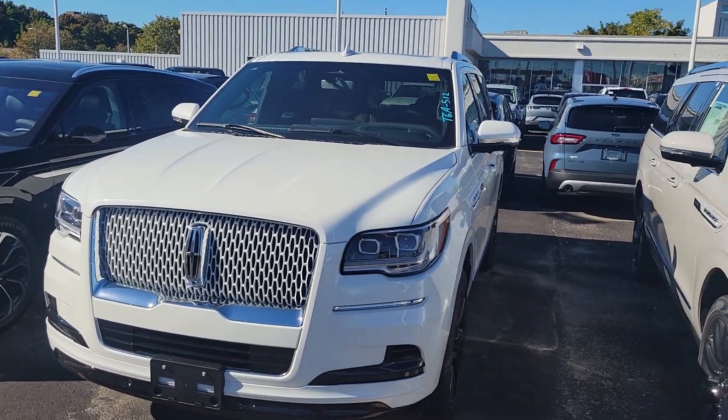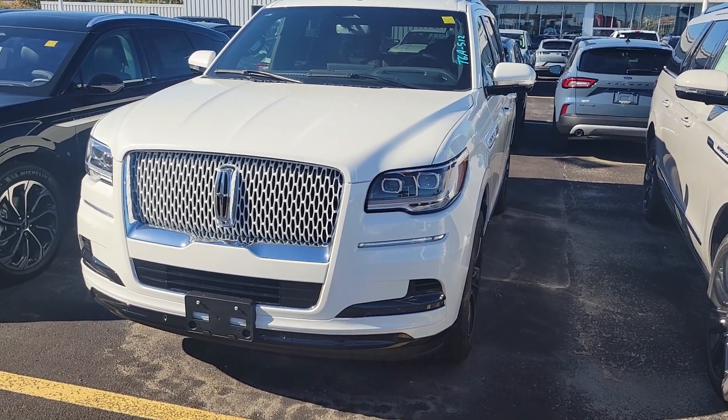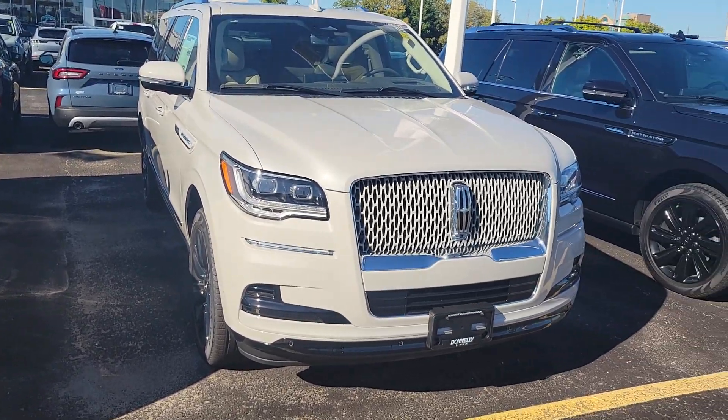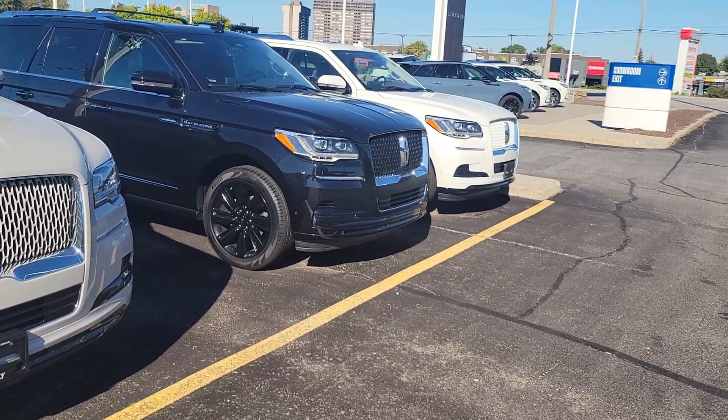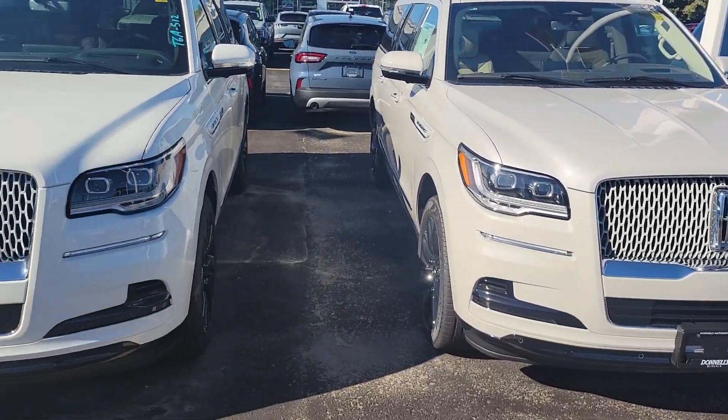If you want to come down and see me at 2496 Bank Street and you're interested in a 2024 Lincoln Navigator, I've got this one right here. I've got the ceramic pearl, I've got a black one and another white one, and a black one way over there. So I've got a couple to choose from.